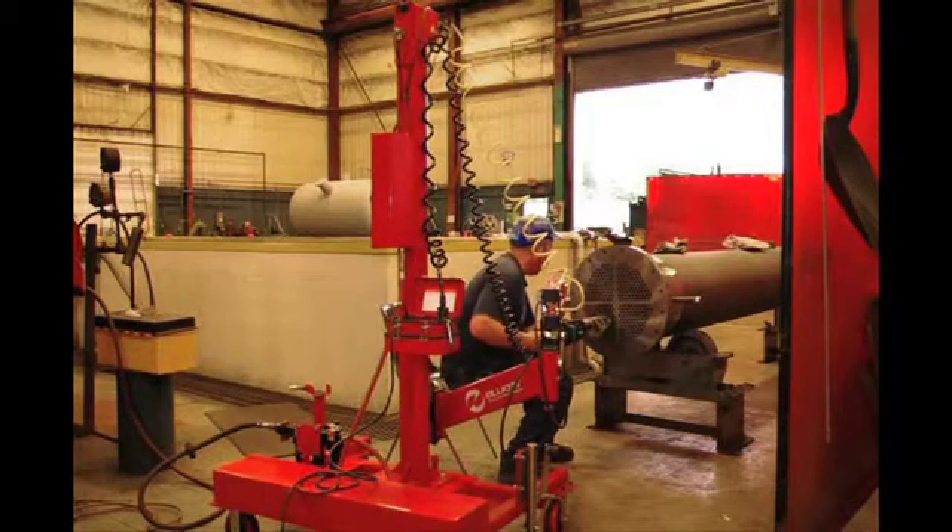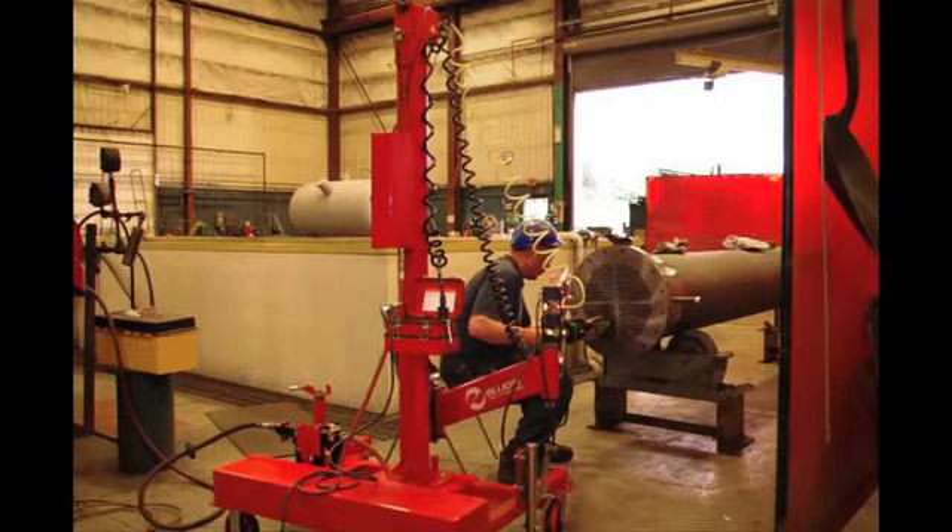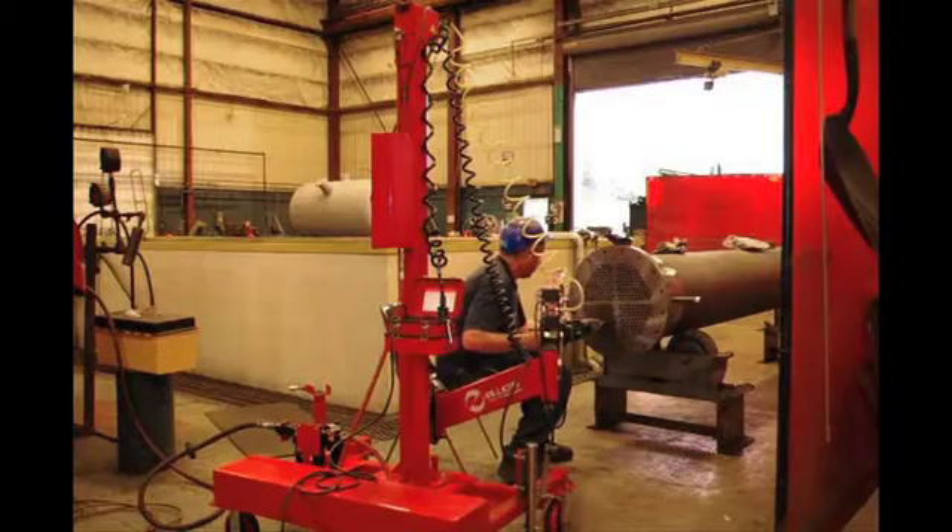Roll to the target ID each time with a proven electric rolling system. Elliot's electric rolling motors offer better consistency than pneumatic motors to ensure every tube is rolled to spec.